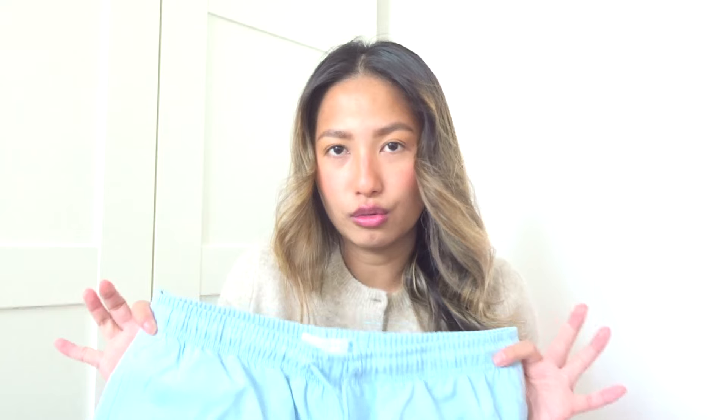I also picked up some swim shorts for my partner - I got him some blue ones and some plain black ones as well. They have pockets on the side, which is nice unlike my trousers! These were £4 each.